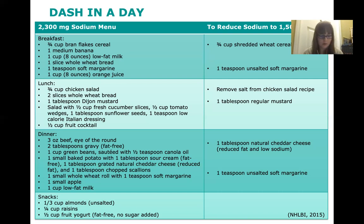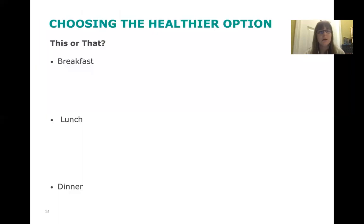Something to think about: what are some ways you can personally incorporate some DASH eating habits into your own diet based on what you already eat every day? Now we're going to look at some sample meals, figure out which are the healthier options, and see what changes we can make to the less healthy ones.